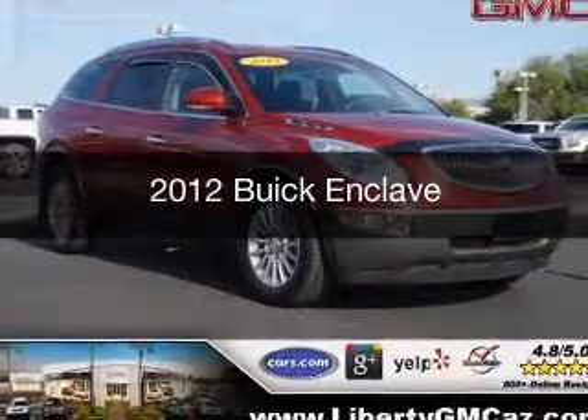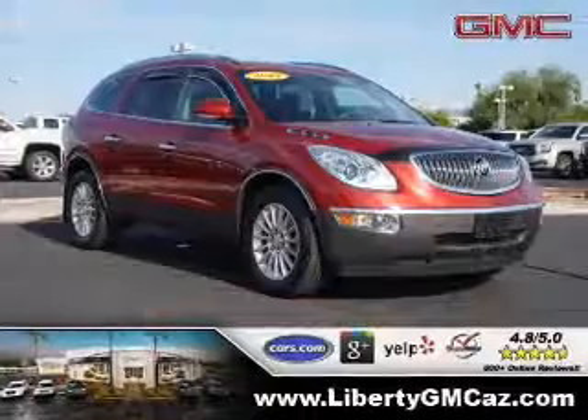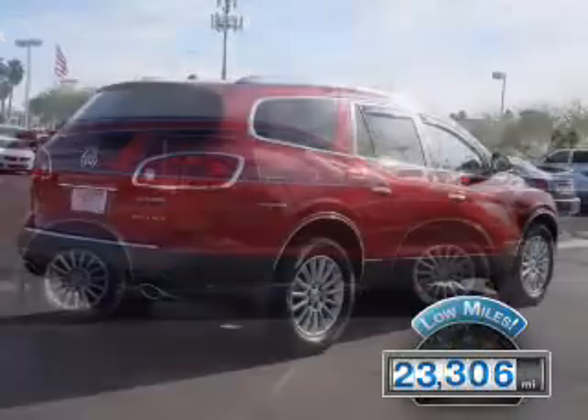This is a used 2012 Buick Enclave, powered by front-wheel drive, a 3.6-liter 6-cylinder engine, and a 6-speed automatic transmission. With fewer than 25,000 miles, this vehicle has a long road ahead.